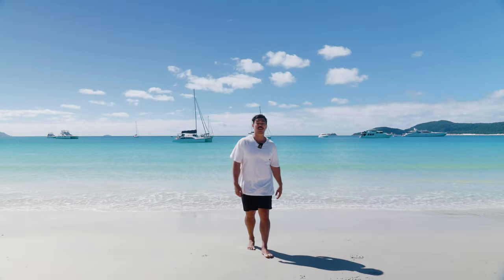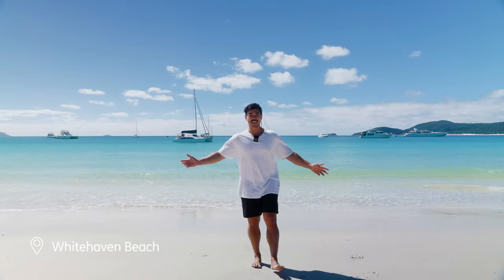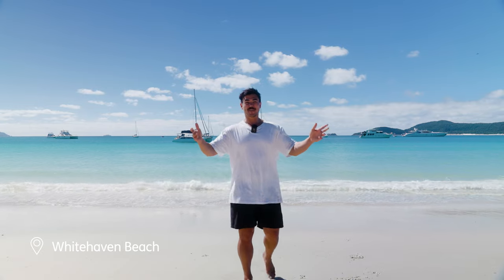We've pulled into Australia's most famous beach, Whitehaven Beach. Without further ado, I'm getting in.